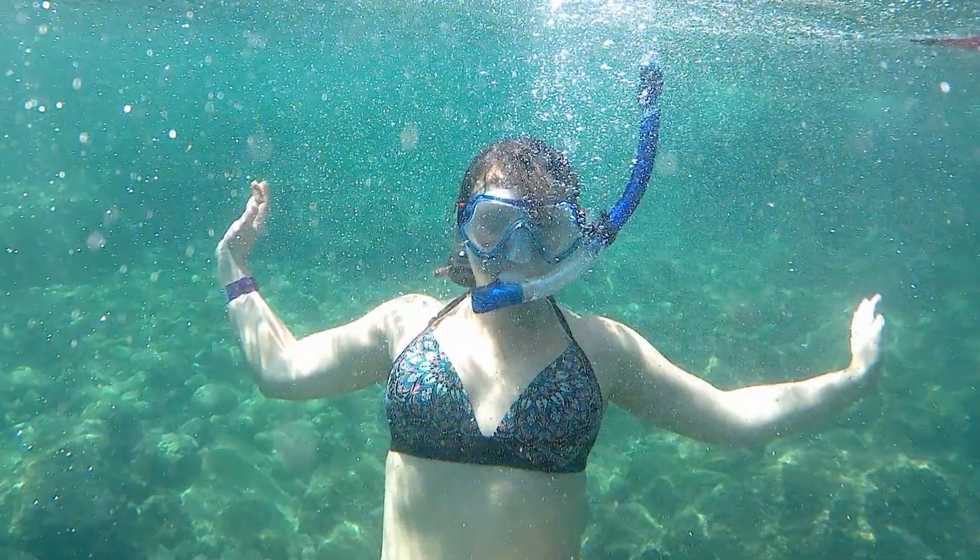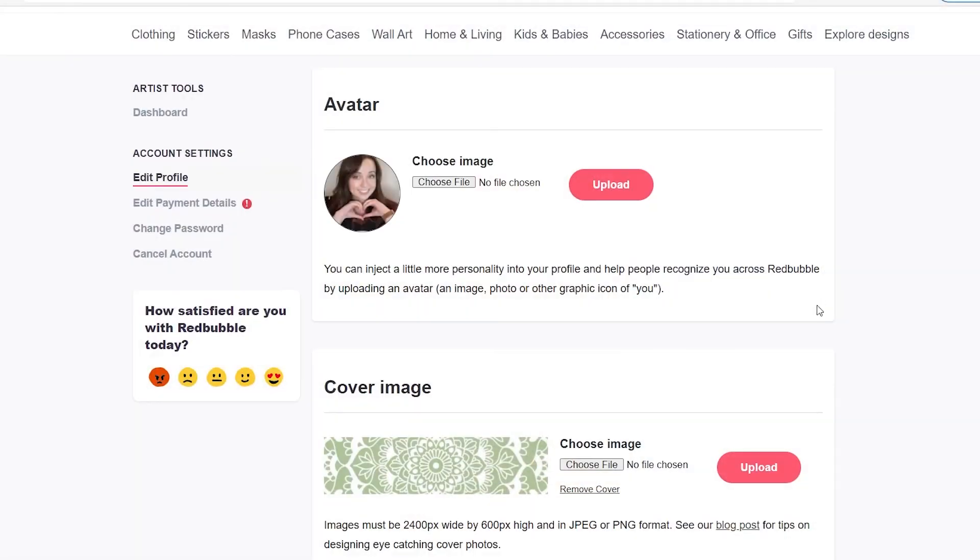In this class, I'll be taking you step by step through the process of setting up your own print-on-demand store so you can create products from your art.